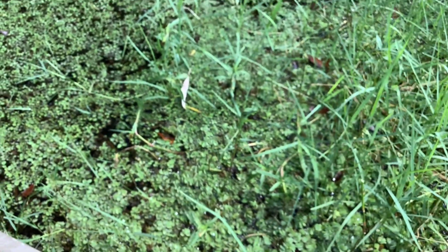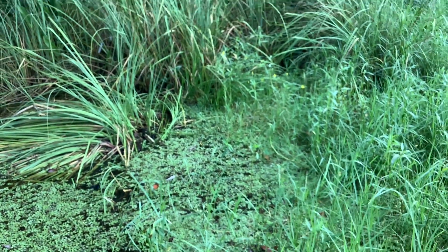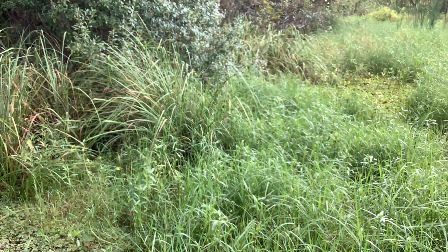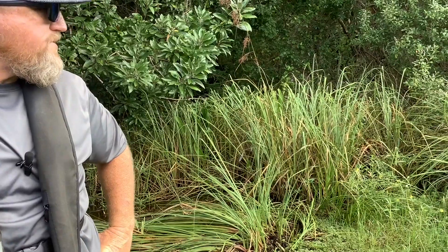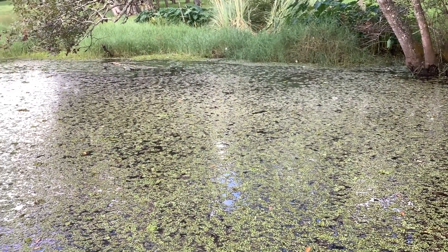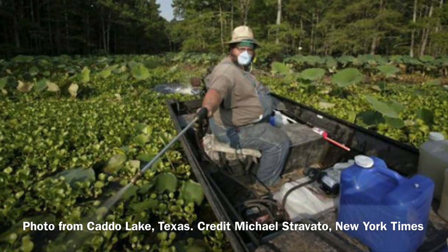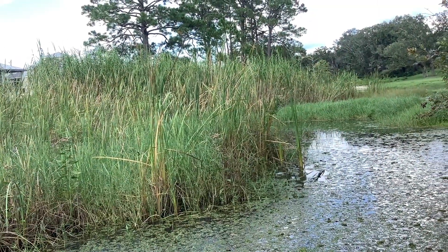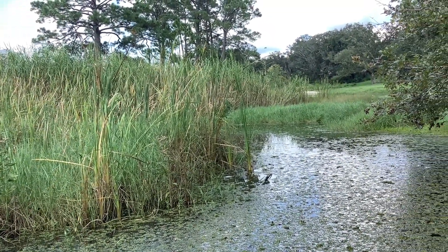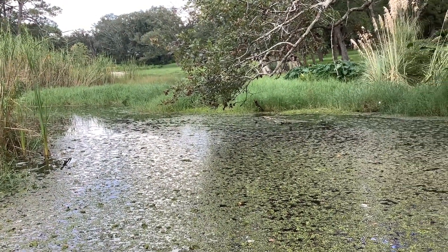The herbicides we use are very selective. We use a contact herbicide as well as a systemic herbicide that's taken up by the plant's roots. When we treat, we have to keep in mind different factors — we don't want to treat too much of an area and affect the surrounding plant life or animals. We usually try to treat about a tenth of an acre at a time, let that die back, and then retreat, doing continued treatments over months.